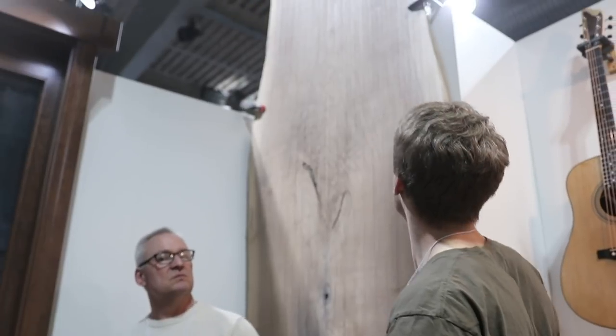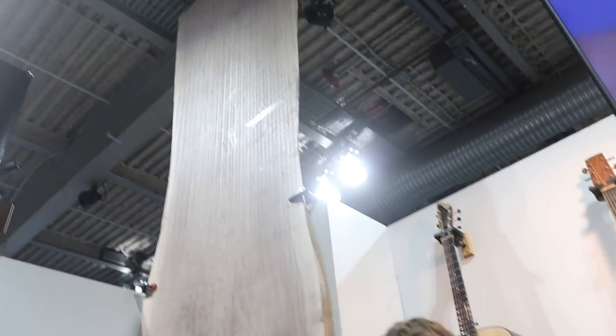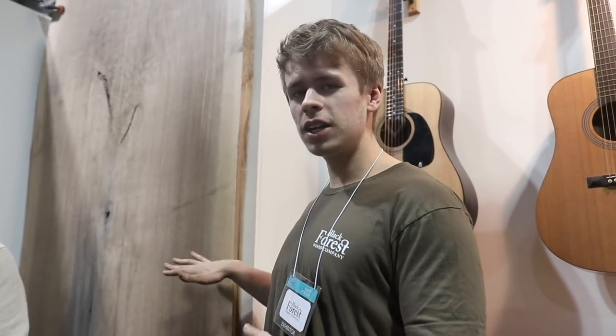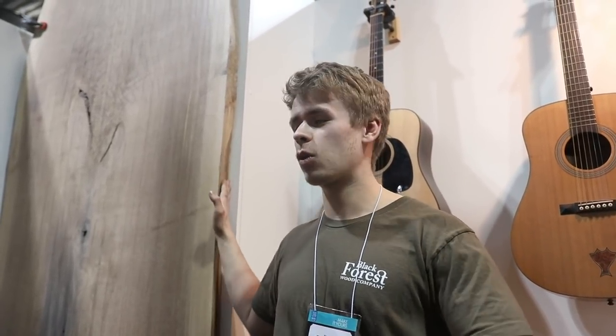Next we've got this big slab — salvaged black walnut, 16 feet tall and 4 feet wide, actually salvaged out of someone's front yard in Toronto. The tree had grown so big it was banging against their house and became a fire hazard, so they had to cut it down. Usually something like that would get chipped up and go to waste, but we were able to get it salvaged and slabbed up. We've got a $10,000 salvaged black walnut slab here.